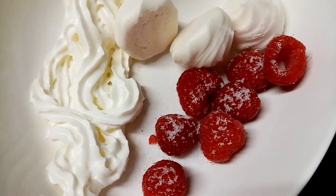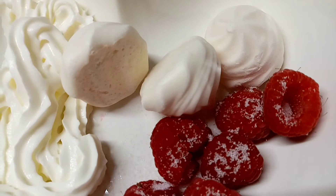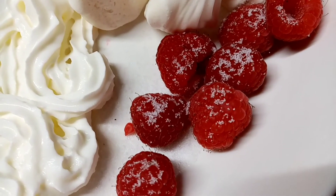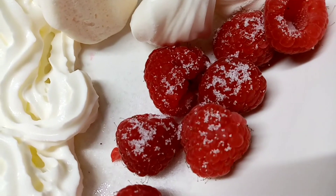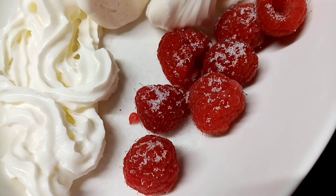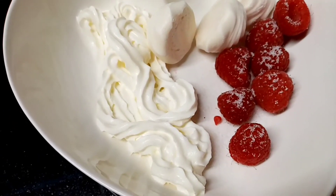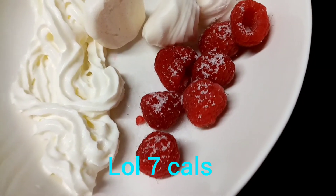I fancied something sweet after my tea, so I've got three mini meringues at 57 calories. I've got half a portion of raspberries — 15 raspberries is 15 calories, so seven there is about 8 calories. Then I've got 13 grams of low-fat spray cream for 28 calories and a sprinkling of Truvia on the raspberries as they're a bit sour.